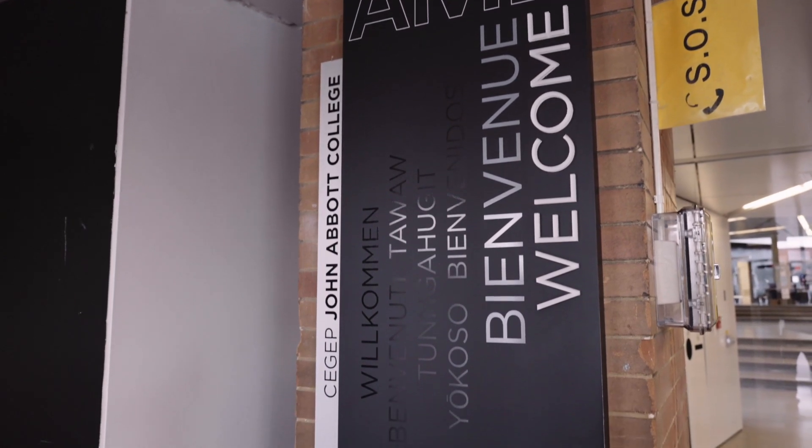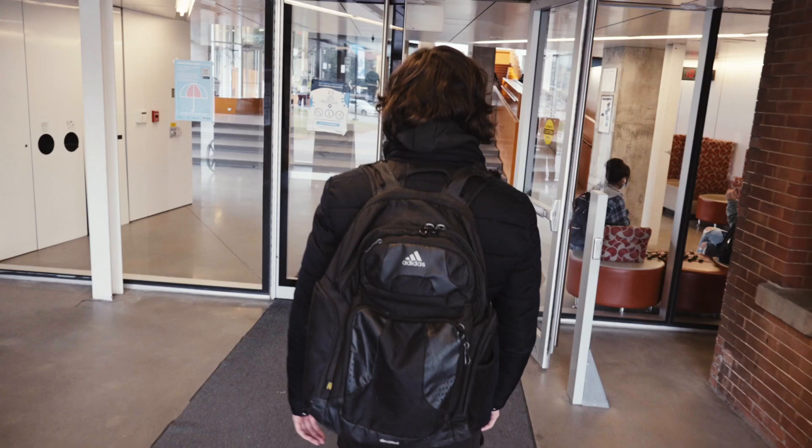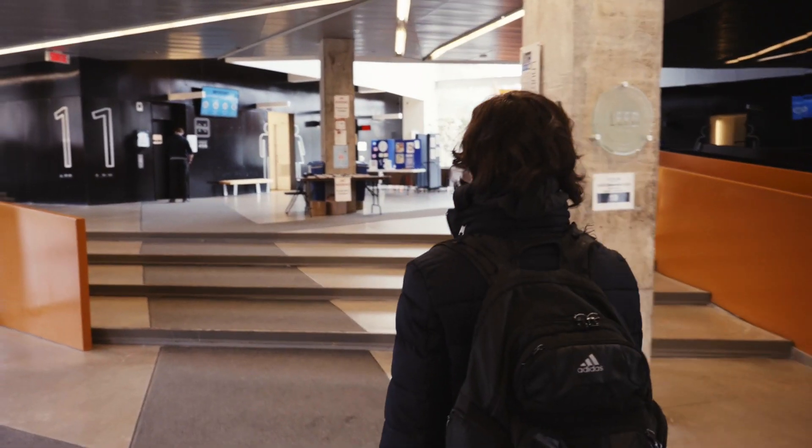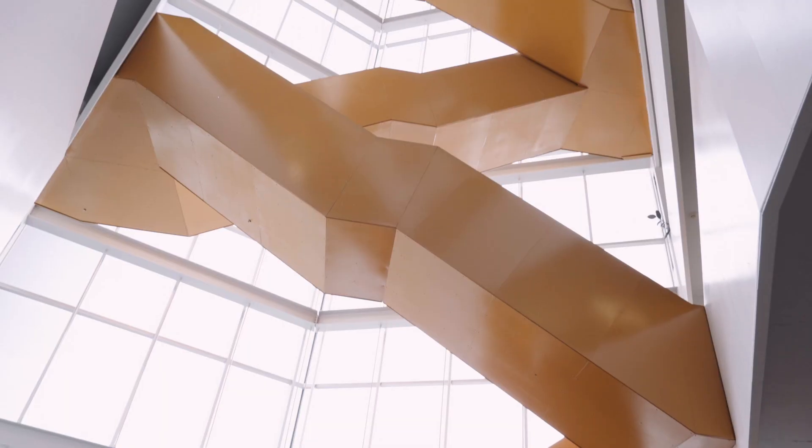The Anne-Marie Edwards Science Building is our newest building — a $45 million marvel with LEED Gold certification that houses the science departments and science-related technical programs.